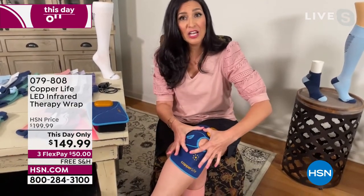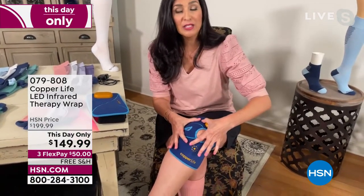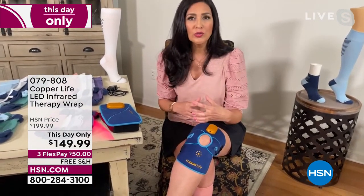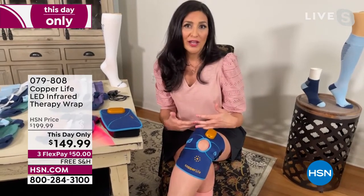My knee is really bothering me in this area, and I've been using this three times a day for about the past week. I started noticing a difference after a few sessions — the more you use it, the better and better you're going to feel.